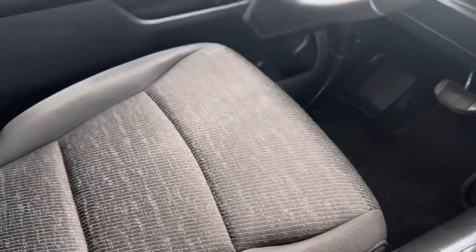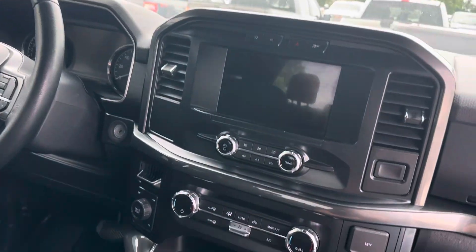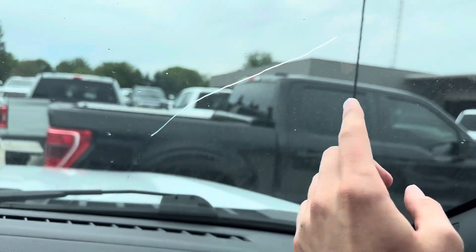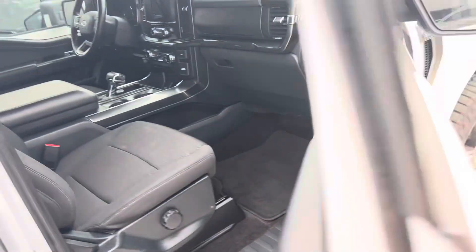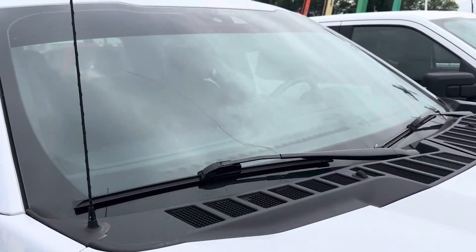All in all, a super clean truck, exterior and interior. I didn't notice anything too crazy that I felt like I had to point out. There is a crack here in the windshield on the passenger side — there is a better look at that.